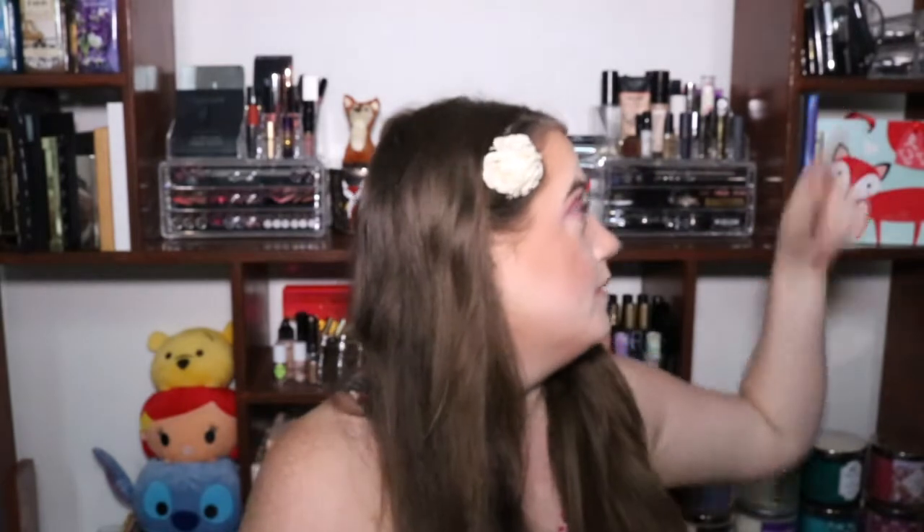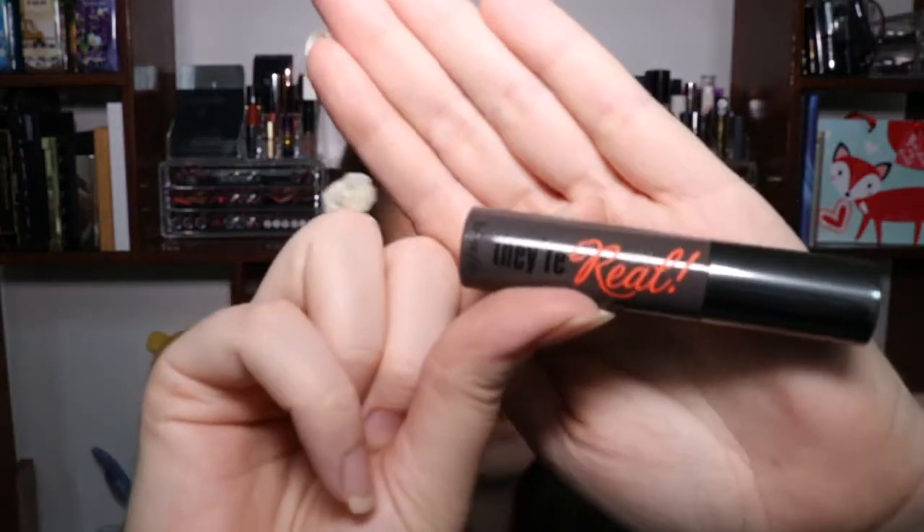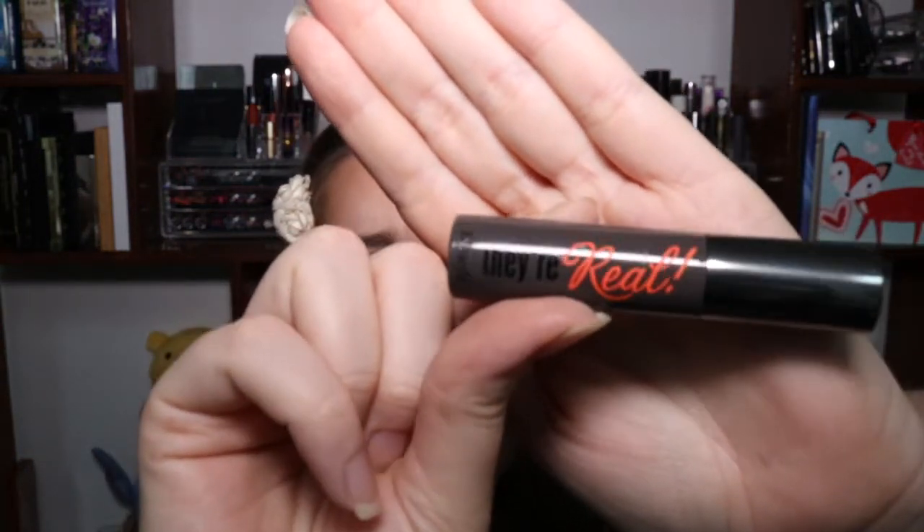The next item I could honestly have cared less about — I think I already have him in my mascara jar where I keep all my deluxe size samples. It's a deluxe or mini size of their They're Real mascara. He's 0.081 ounces and is worth $8 as well. It's not my favorite — I prefer Roller Lash over They're Real. They're both great mascaras, but when I think of Benefit I never really think of mascara.